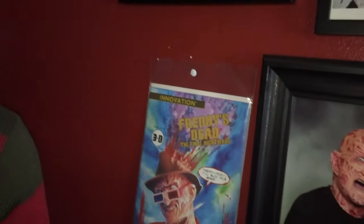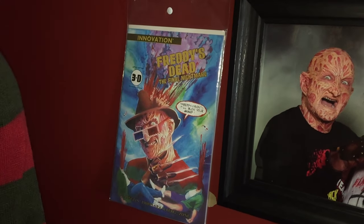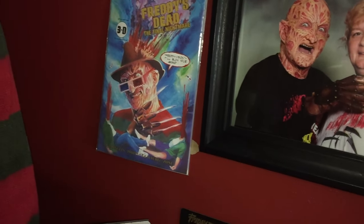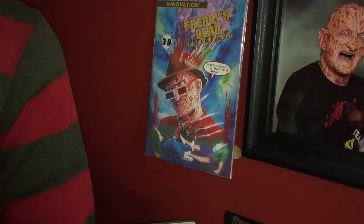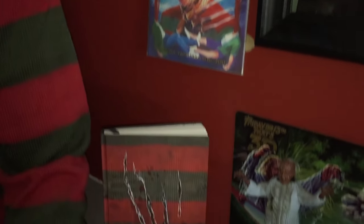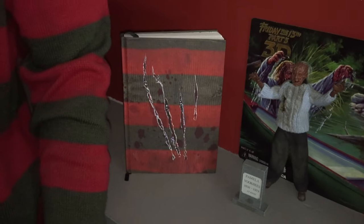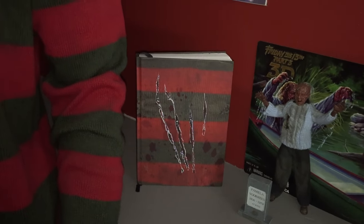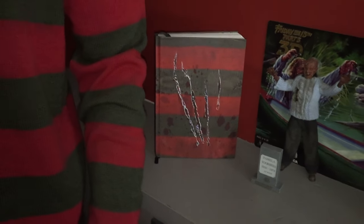Just below that, a really nice friend of mine got me this cool Freddy's Dead: The Final Nightmare 3D comic book — I wanted to display it because I love Freddy and anytime someone sends me something it just warms my heart. Their generosity never goes unnoticed, so I'm always going to put it on display. Down here is a Nightmare on Elm Street notebook or journal given to me by a friend out of her personal collection.